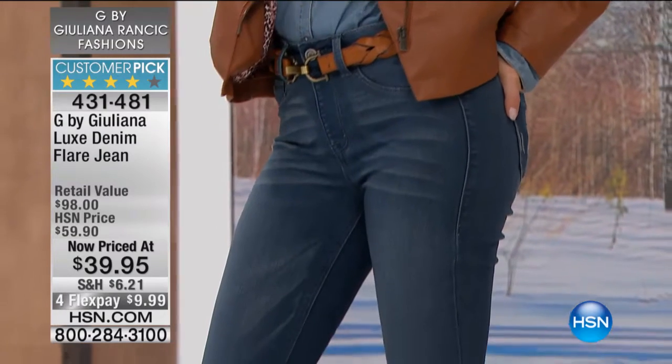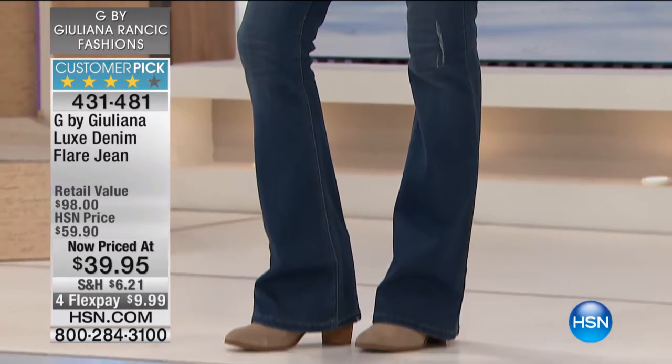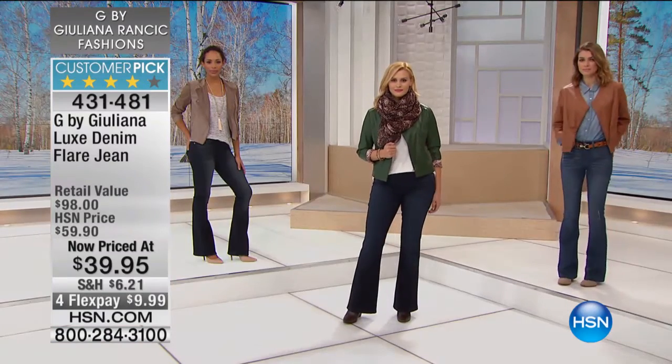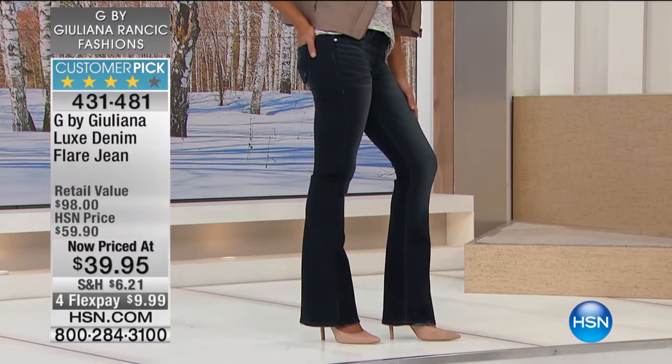These are the flares. Hida came out wearing one of the flares as well, and you can see it's definitely more flare than the boot cut. It's a similar shape. So if you like the boot cut, why not try a flare?